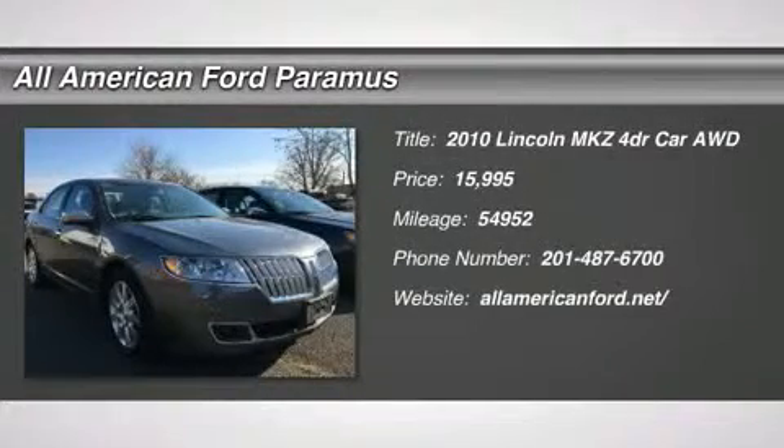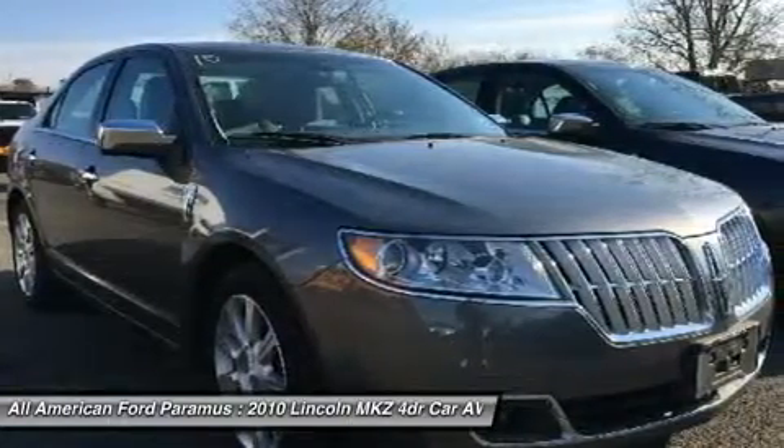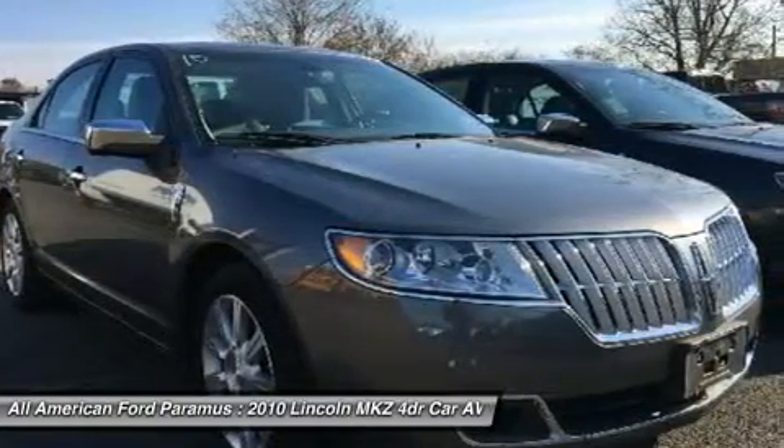The 2010 MKZ. With sharp angles, sleek lines, and a sculpted body, the Lincoln MKZ has an impressive stance and a dynamic design.